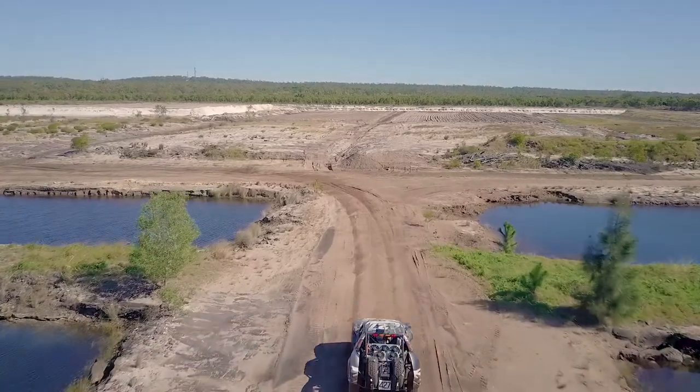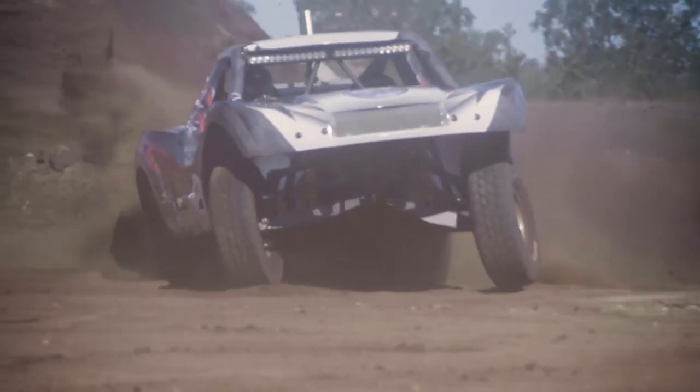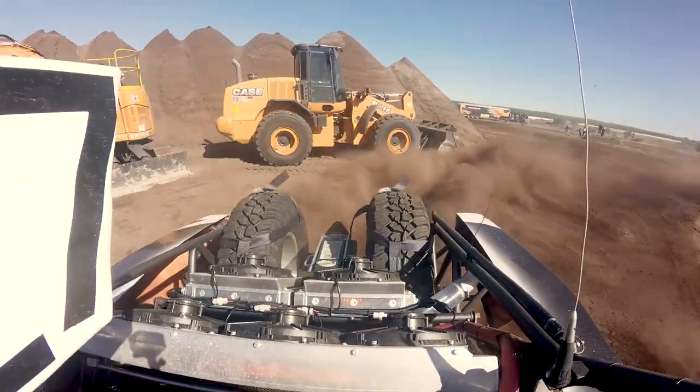How are you going? I'm Paul Yeoman, the driver of trophy truck number 427 out of the Hillbilly Racing Stable. It's one of our two cars — the other one's number 527. We are currently running in this truck the ARB Australian Off-Road Series, and it is a class 4 trophy truck.